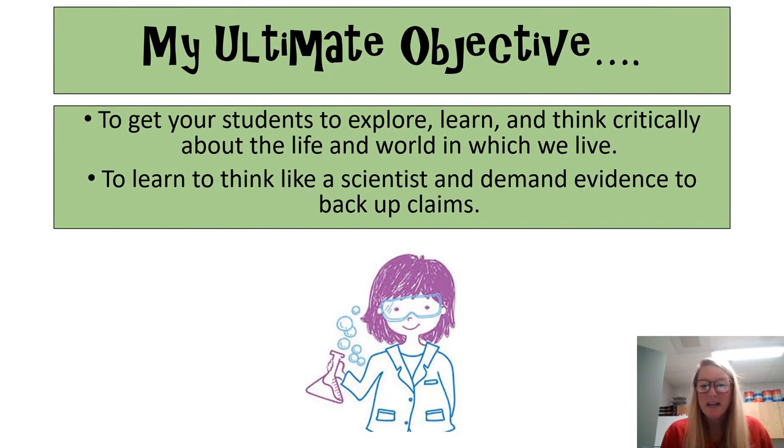My ultimate objective in all science classes is to get your student to start looking at things through a scientific lens. Can they explore the world? Can they learn about it? Can they think critically about the information and life around them? Can they make claims and back them up with evidence they researched or investigated? If they can do that at the end of the class, I think I have reached my objective.